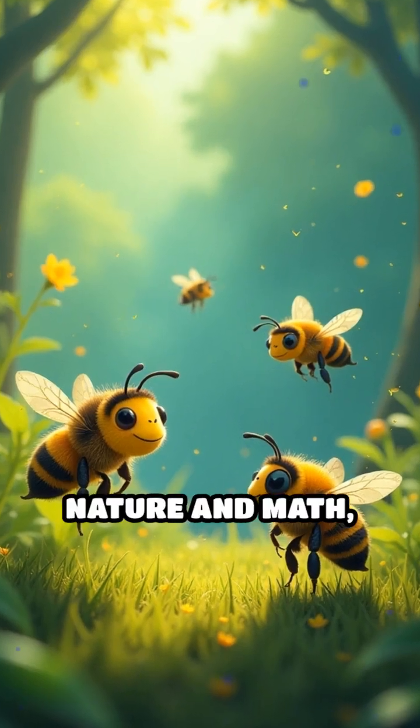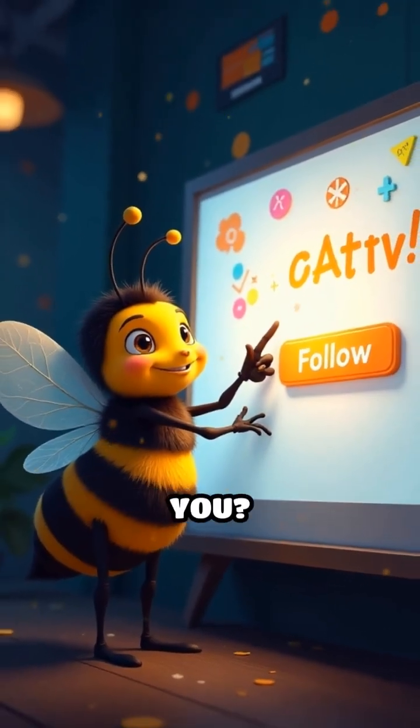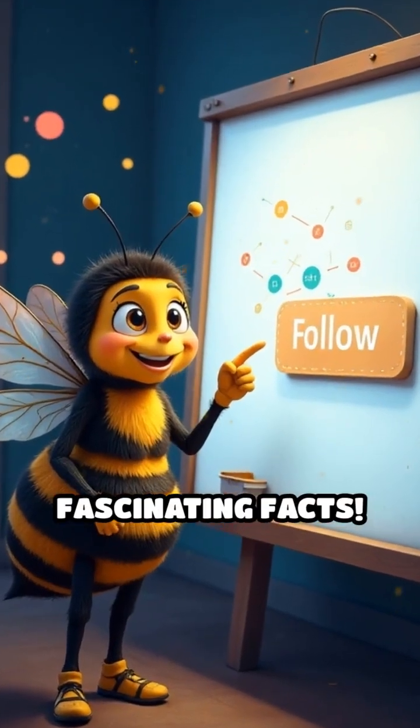Isn't that mind-blowing? Nature and math working together in perfect harmony. Want more amazing math secrets from the world around you? Hit follow for more quick math hacks and fascinating facts.